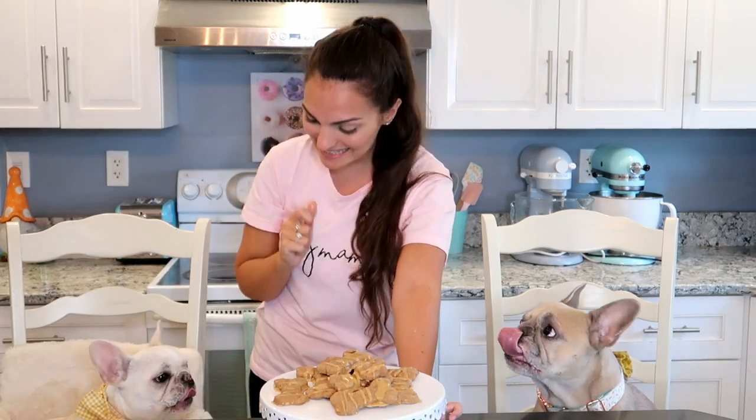Hopefully you guys enjoyed this video. Thank you all so much for watching — make sure to like and subscribe and I will see you all in the next one. Have a good rest of your day, everyone. Bye! Say bye girls.